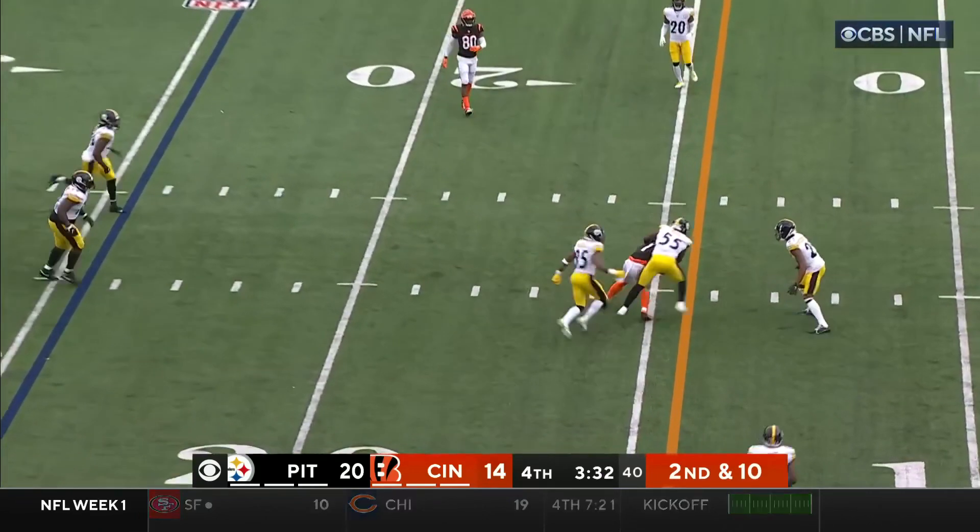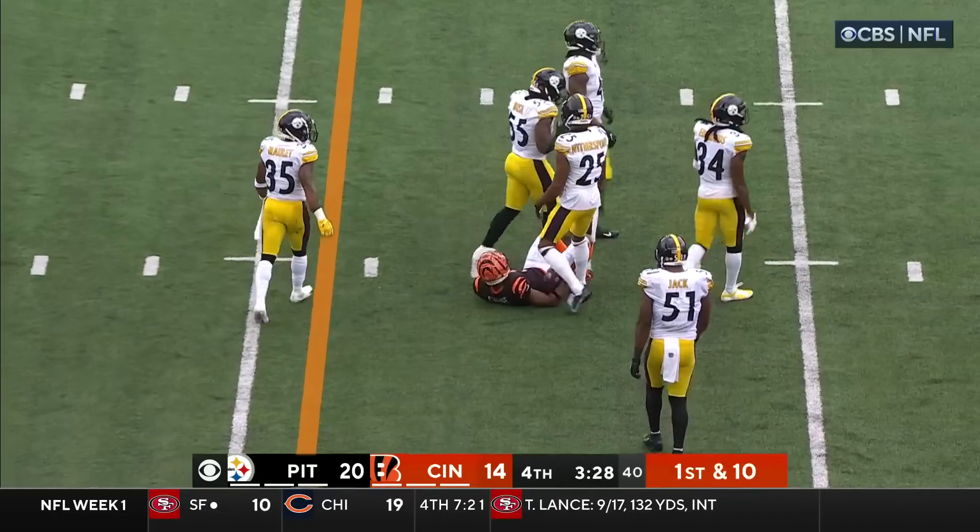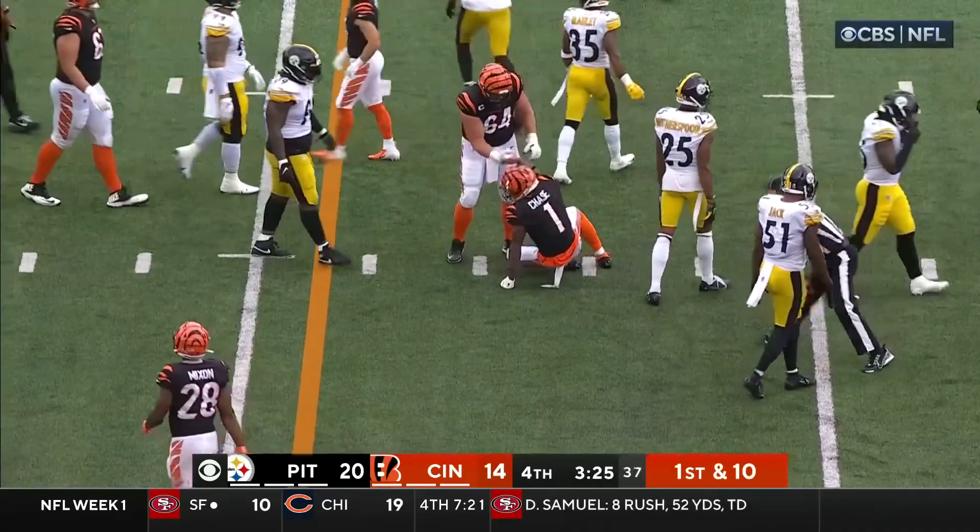Burrow delivers over the middle. Catch made by Chase. This crowd is reinvigorated.